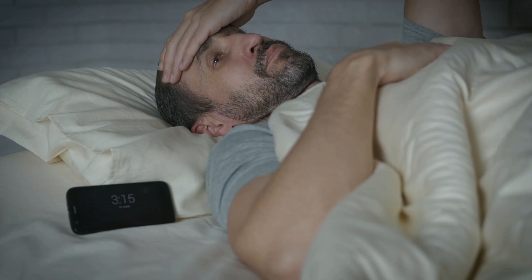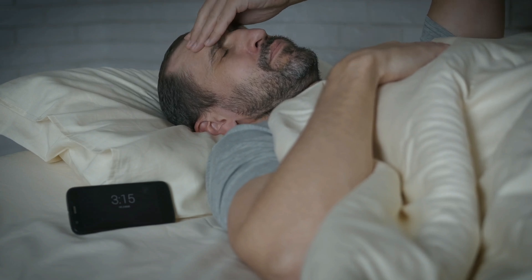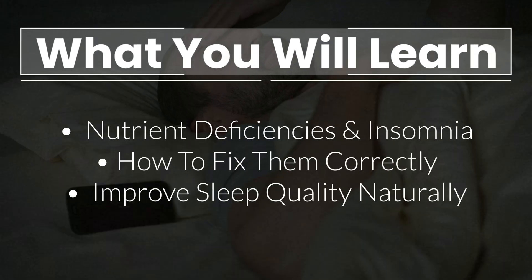Sleep problems are extremely common and pretty much everyone has them at some point. In this video I will explain the most important nutrients that are low in virtually everyone with insomnia, talk about how they improve your sleep, and also explain how to replenish them correctly.